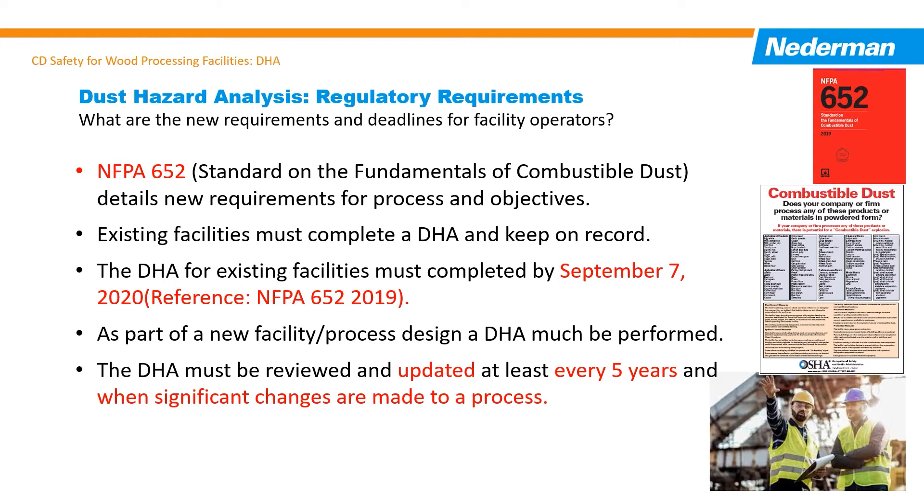The AHJ will use this document and inspection results to determine if the facility is in compliance with local and best industry practices. As part of the design and planning process for new facilities or additions to existing facilities, a DHA must be completed and approved by the appropriate AHJs. As part of the standard, this DHA must be reviewed at least every five years and when significant changes are made to the process.